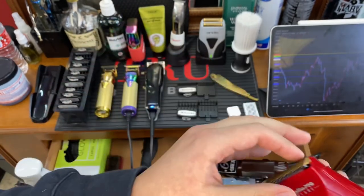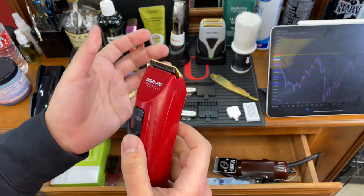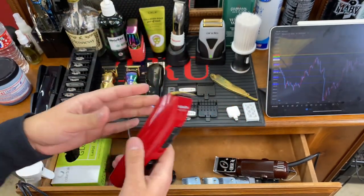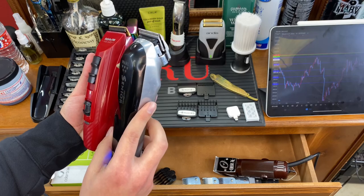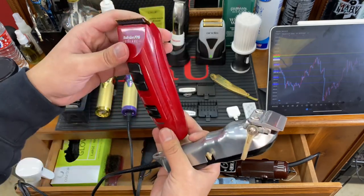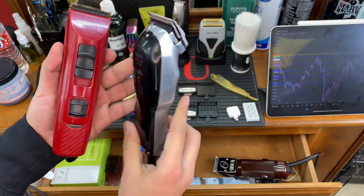The downside to this clipper is that you cannot zero-gap it — I haven't found a way to zero-gap it, which isn't ideal for fading. So I stopped using it for fading and strictly use it for clipper over comb or taking out some corner details. It's a good clipper to have alongside one you've mastered — in this case, the Wahl Senior. This one handles the blending and dirty work, and the BaByliss comes in for finishing touches while the Senior charges.